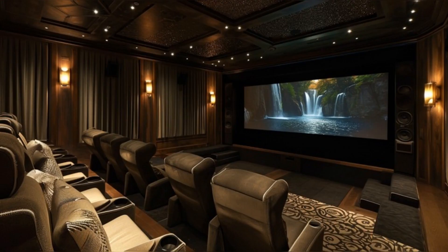Our tour concludes in the cozy and sophisticated home theater. With plush reclining chairs, sound-absorbing panels, and subtle ambient lighting, it's the perfect space for movie nights. The high-quality surround sound system and large screen create an immersive cinematic experience, reflecting Pamela's love for entertainment and comfort.